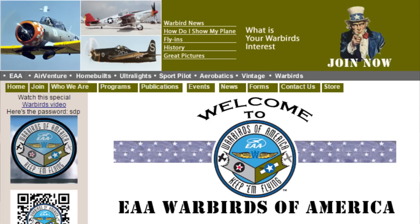If you're interested in further information about the Warbirds of America, or what we do here with the old World War II, Korean War, Vietnam, Gulf War vintage aircraft, you can go to warbirds-eaa.org. Again, that's warbirds-eaa.org.